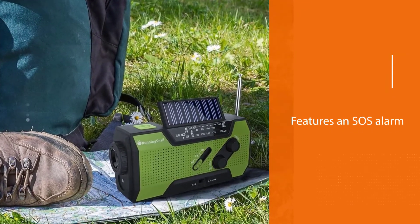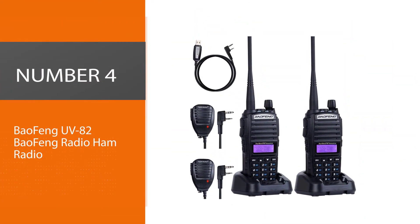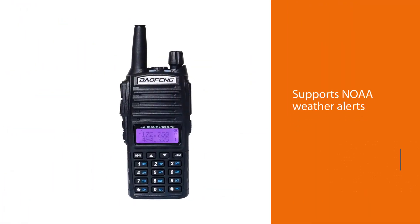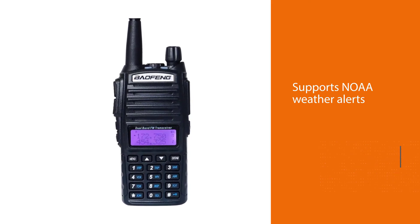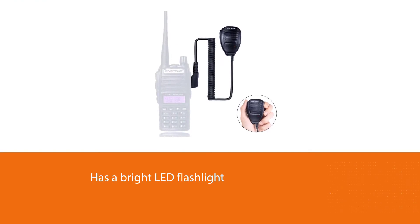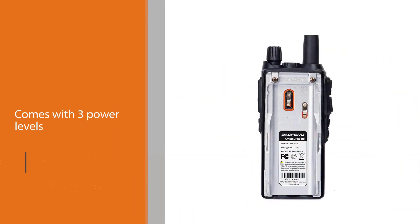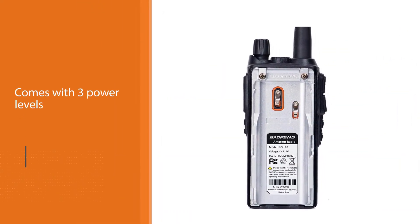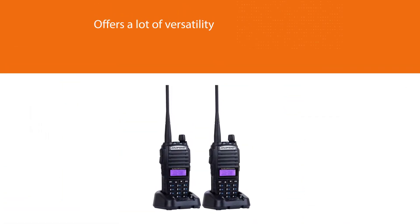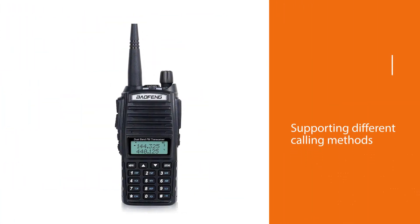Number four: the Baofeng UV-82. It supports NOAA weather alerts and also has a bright LED flashlight on the top. It comes with three power levels, with a maximum power output of an impressive 8 watts. It's also easy to program and supports dual band operation. It offers a lot of versatility with a wide range of features like an emergency alarm, FM radio, the ability to monitor two channels at once, and supporting different calling methods. The display is easy to read and the button layout is neat and well organized.